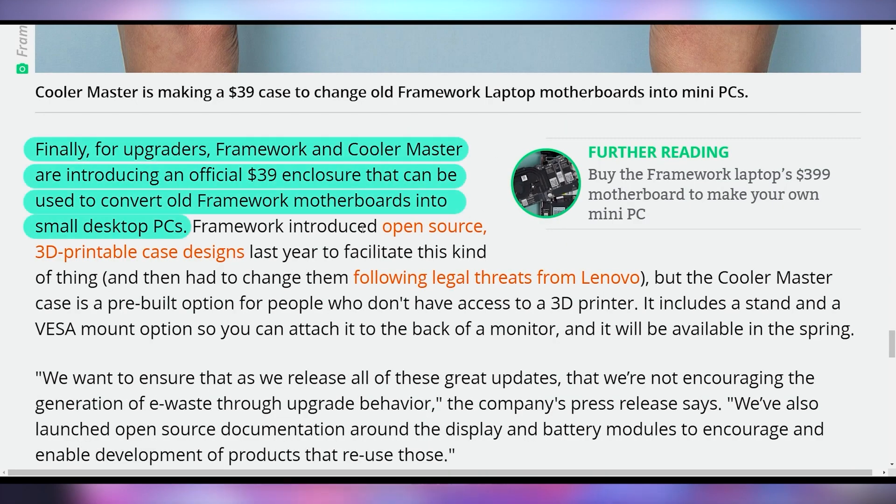They also announced a partnership with Cooler Master to bring out an enclosure where you can take the main board from the Framework Laptop and have it sit out in the open or mount it behind a monitor to hide it away. It basically turns the Framework Laptop into a mini desktop, and if they roll that out for the 16-inch with the expandable GPU, you can create some really neat setups.